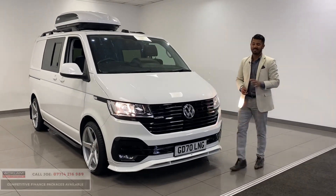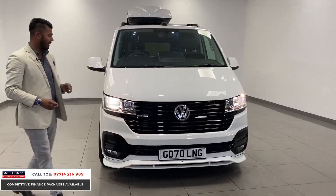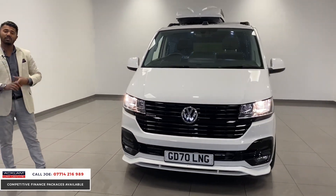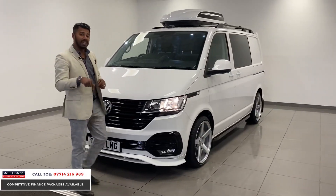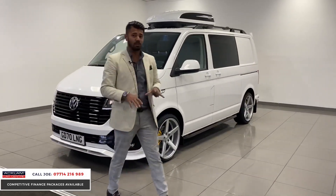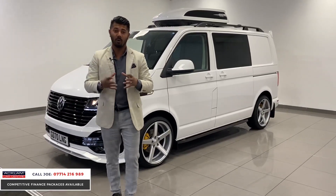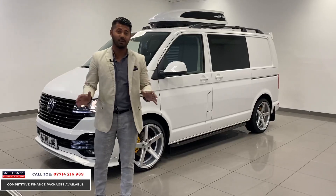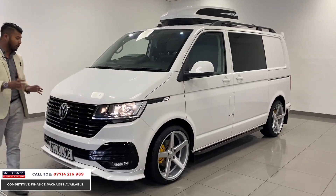Just wow — this is a very special van. This is the T32 VW Transporter in Candy White, 2020 70-plate registration with only 3,000 miles on it. This one is the 4Motion, and thousands of pounds have already been spent on this cab. It's a brand new model with a new front end, new bumpers, and a new interior.